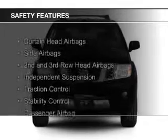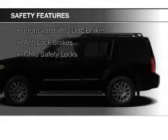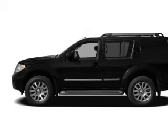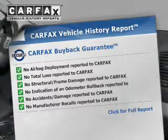Safety was made a priority with these features: curtain head airbags, side airbags, second and third row head airbags, independent suspension, traction control, stability control, a passenger airbag, front ventilated disc brakes, anti-lock brakes, and child safety locks.